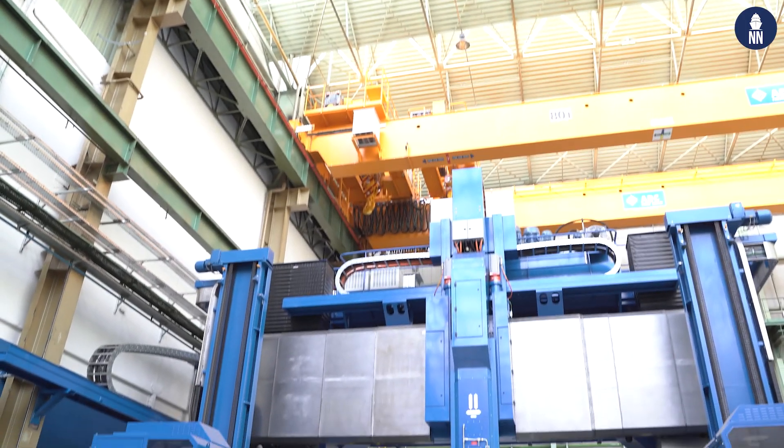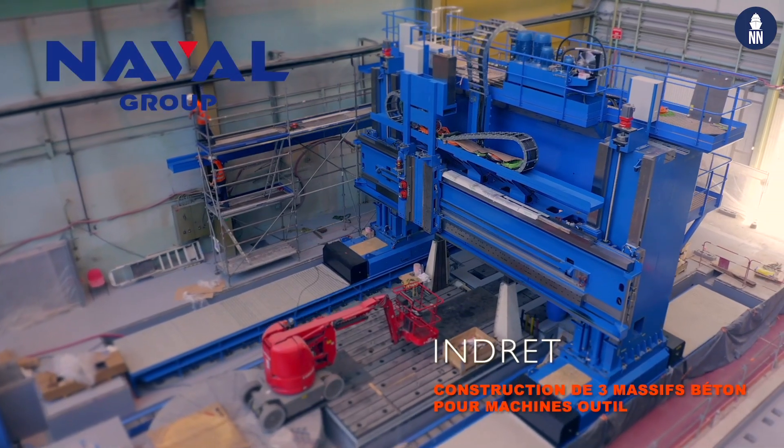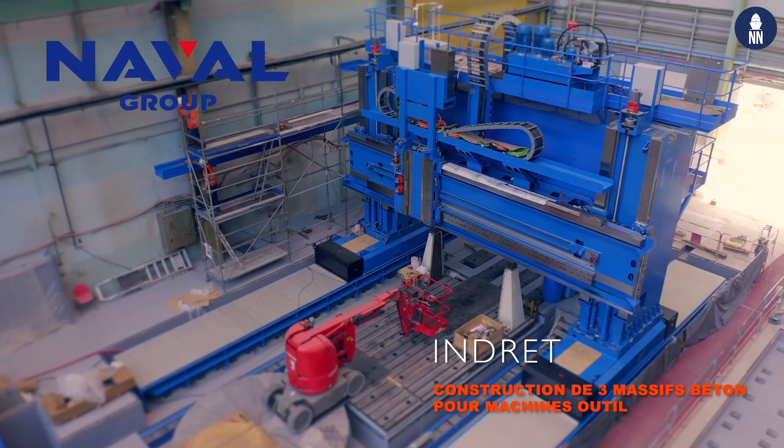This is our double-columned milling machine. It's used to mill 100-ton workpieces for the Barracuda submarine and future programs.